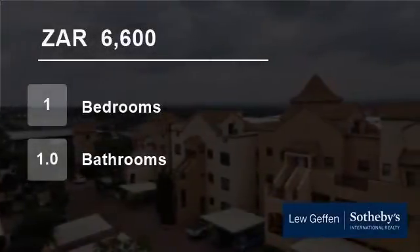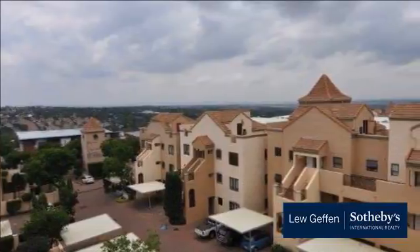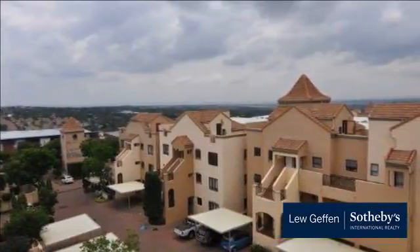Welcome to this one-bedroom flat for rent in Lonehill, Santan, Gauteng, South Africa, for R6,600 per month.